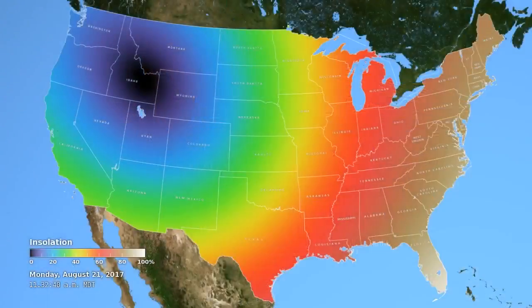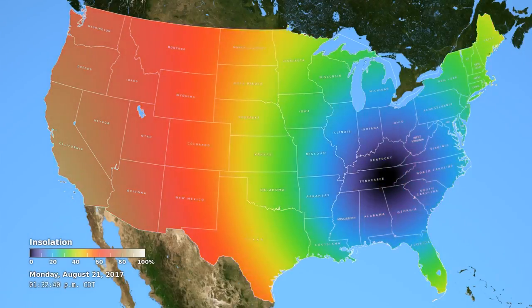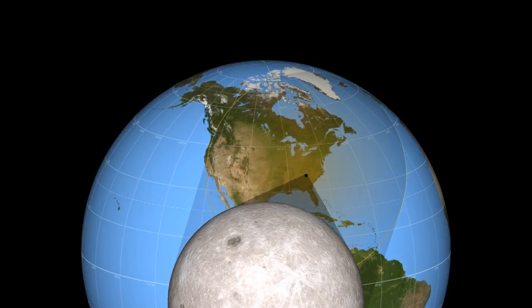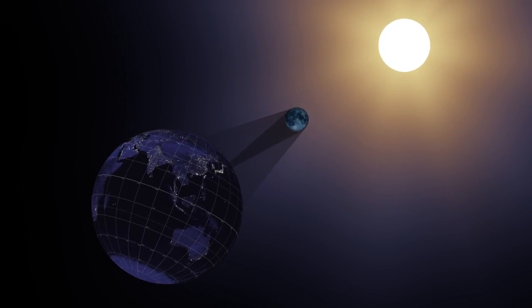Whether you view the eclipse safely at home or at the Cincinnati Observatory, don't forget weather plays a part. A cloudy day means we won't see much — even if it's going to be 90% blocked, you won't notice anything if there are clouds, so we're hoping for good weather. Rain or shine, August 21st is the perfect day to learn about safety and space — a great teachable moment for people of all ages to get inspired by science.